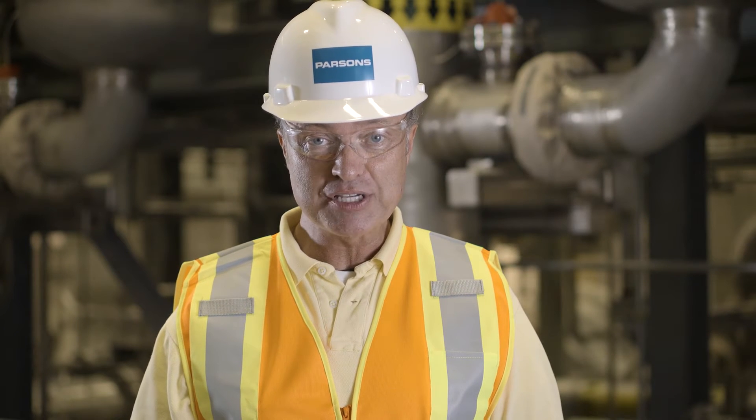Parsons Senior Vice President Frank Shepherd is the project manager for the Salt Waste Processing Facility. Completing construction was important, but make no mistake — our goal is not to simply deliver the Salt Waste Processing Facility, but rather to successfully complete testing and commissioning and begin hot operations.